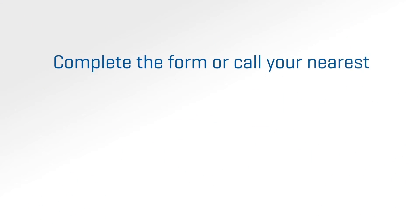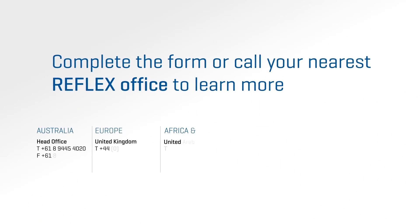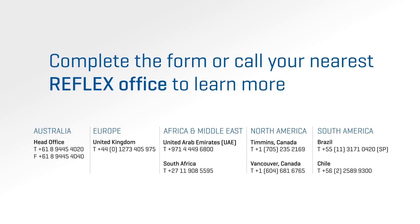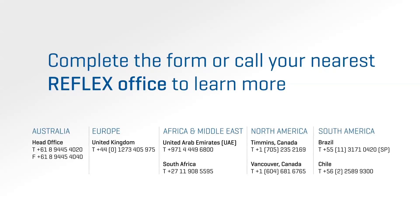To learn more about how Reflex Hub for geology can transform your exploration effort, complete the form on our website or call your nearest Reflex office.